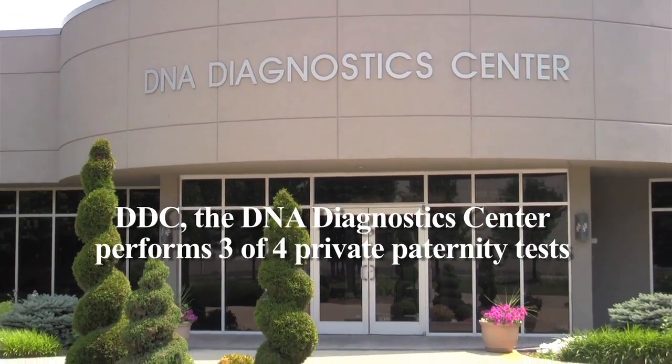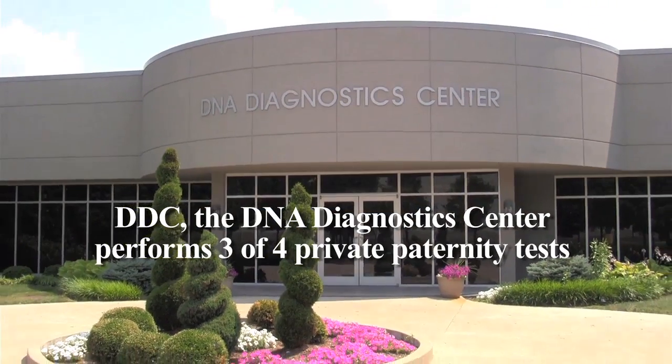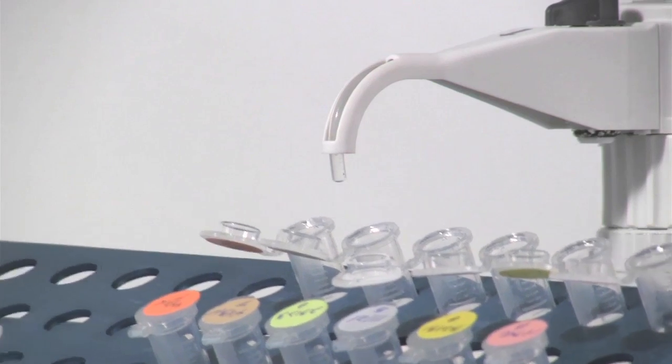DDC, the DNA Diagnostic Center, performs three out of four private paternity tests and is the most recommended and accredited DNA paternity testing laboratory worldwide. DDC is the number one testing facility in the U.S. for paternity testing. We've tested over one million samples.